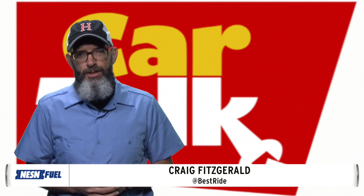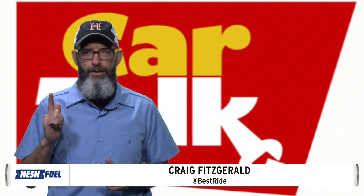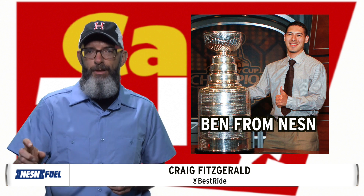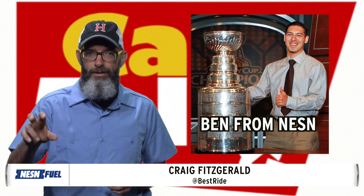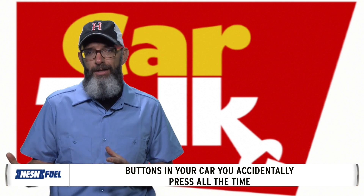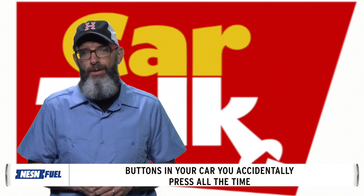Greetings, Nessun Fuel. My name is Craig Fitzgerald and I'm here from BestRide.com, and we are here to talk about dumb automotive design. We got some great ideas from Ben here at Nessun Fuel, who has a Ford Fusion with a traction control button that turns off every time he puts his sunglasses in the little sunglasses holder — every single time. So we reached out to Car Talk, and their fans contributed some ideas of things they thought were bad ergonomic design in their cars. Let's take a look at what some of those are.